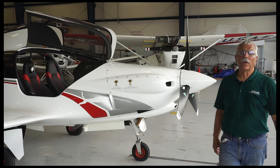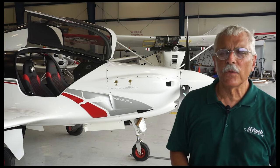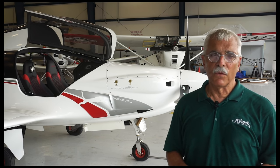Hey everyone, Paul Bertarelli reporting for AvWeb. You know this is the part of the video where I usually flap my lips for a few minutes to tell you what's coming, but in this case I'm just going to step out of the frame and let you see for yourself.